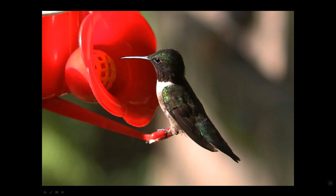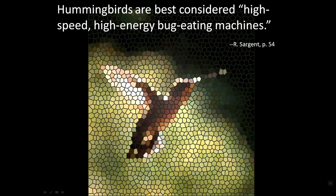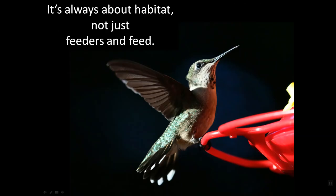Let's say you've done everything right — you have all the good feeders, the right nectar, and you're taking good care of them — and lo and behold, you still don't have hummingbirds. Why would that be? Well, remember their diet is 40% nectar for energy and 60% small flying insects for protein. As Robert Sargent said in his book Ruby-throated Hummingbirds, hummingbirds are best considered high-speed, high-energy, bug-eating machines. So bugs are pretty important. It's not just about feeders and feed — for birds, it's always about habitat.